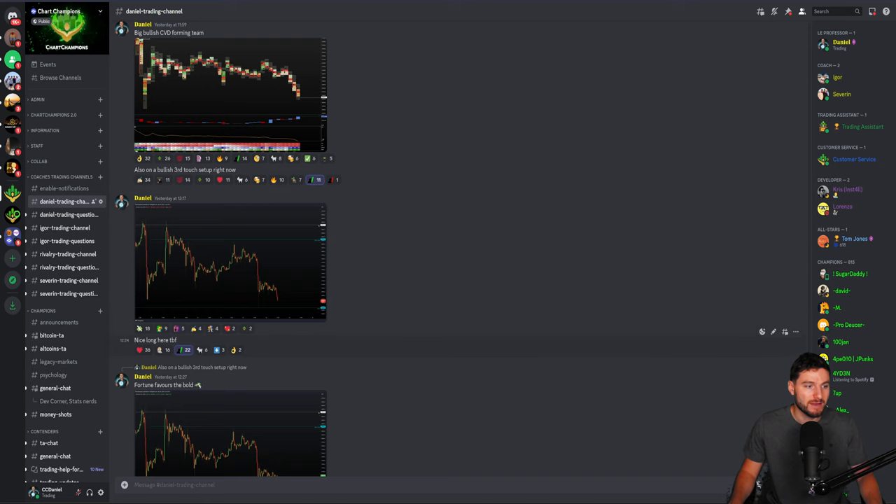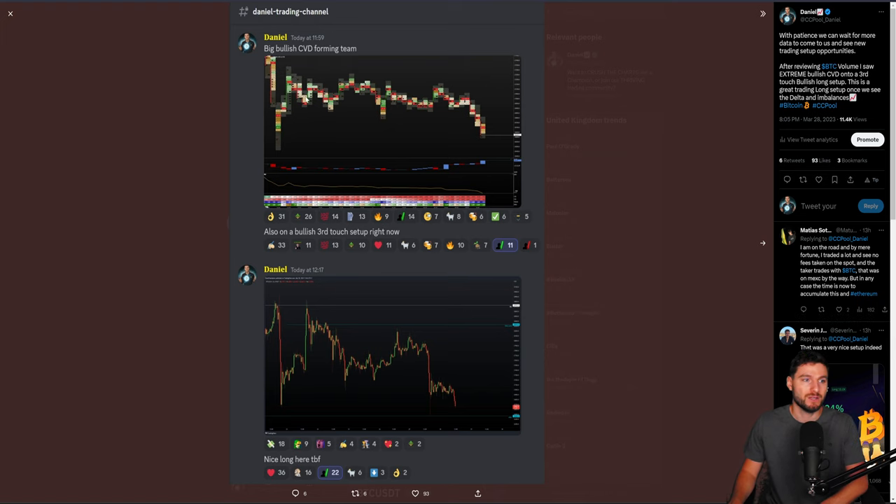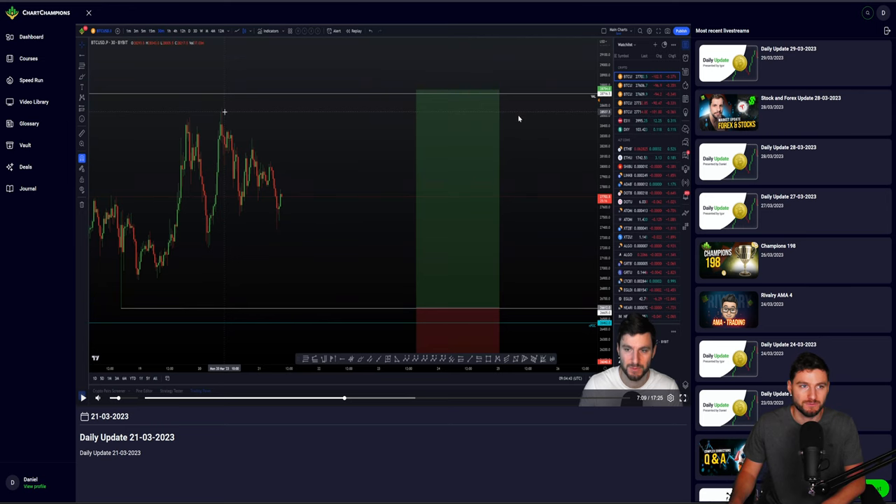I've been very prepared, very much ready and aware of this level. And when it comes to the time, I'm not going to be scared, I'm not going to be hesitating — because I've been prepared, I've been ready. When we come to that level, I confirmed to my team this is a long trade entry on the 27th, and then yesterday I told my team another nice long trade entry here. When we see that extreme bullish CVD, this is the time to take that long trade that we've been ready and waiting for.